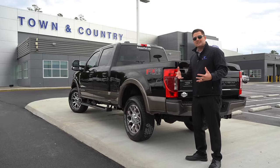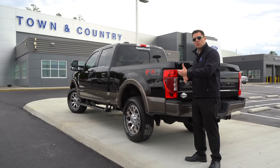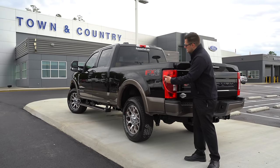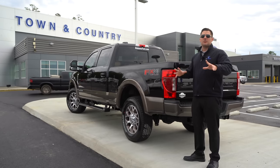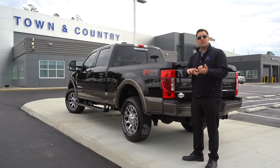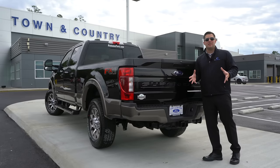Also related to the Tremor: you cannot order a Tremor package with an eight-foot bed. So if you're one of those rare people who needs both, you may want to consider an FX4 and upgrading from there. Additionally, while the Tremor is available on the F-250 and F-350, it is not available on the F-450.